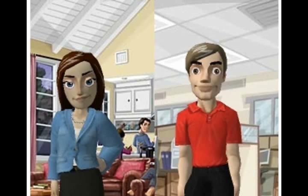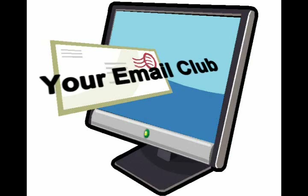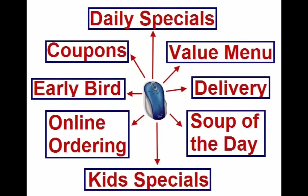Sure, mom or Joe can call ahead and ask all these questions, but better yet, mom and Joe recently joined your email club, and they just received your latest email message. Everything mom or Joe want to know is one click away.